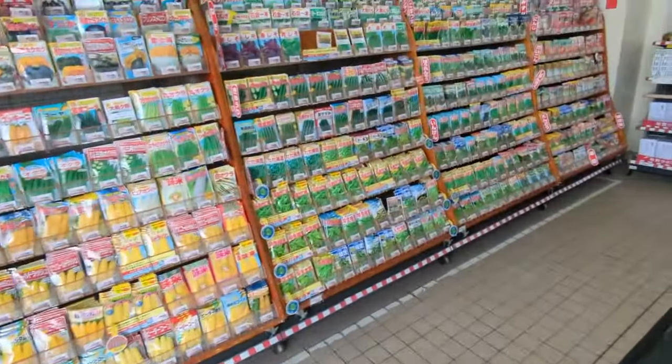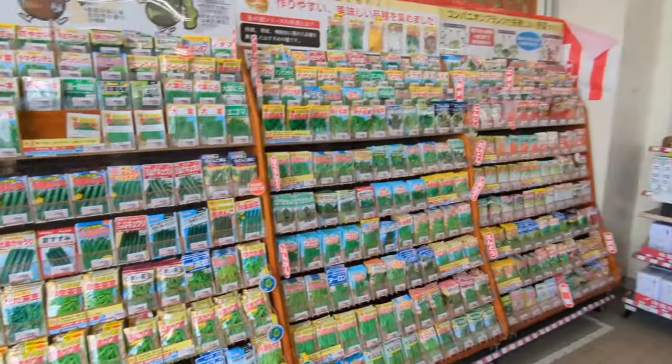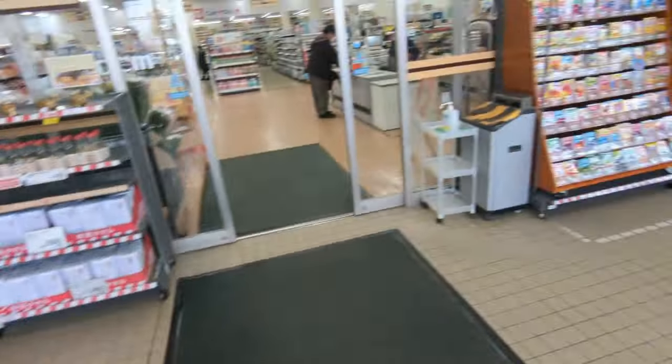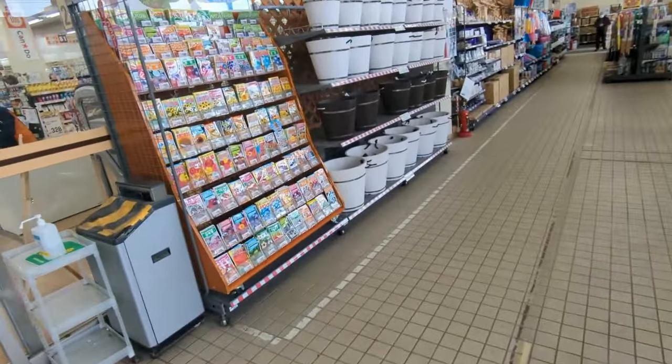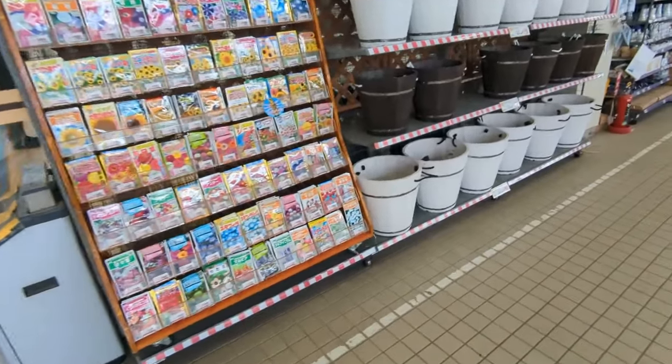All kinds of stuff. That's one place you would get seeds, just like our stores — lots of flowers and all kinds of stuff.